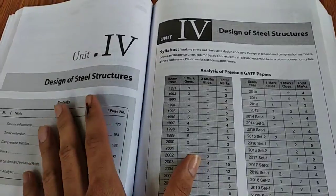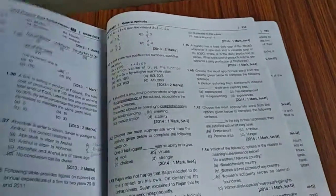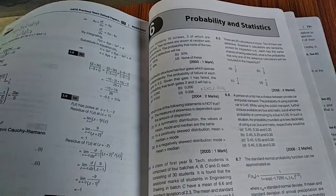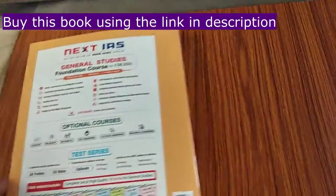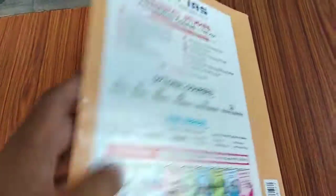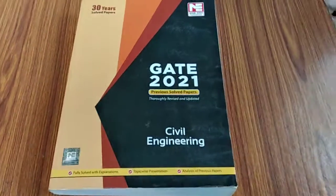This same structure remains consistent for all subjects — for DSS and every other subject. At the end, there is an aptitude section and engineering mathematics. For example, probability and statistics is here, and detailed solutions are given for each and every subject and unit. At the very last are advertisements and all that.